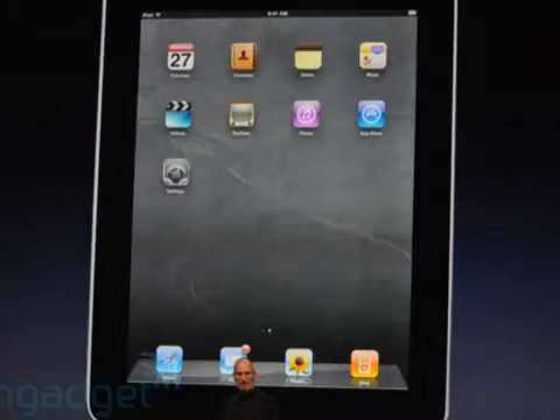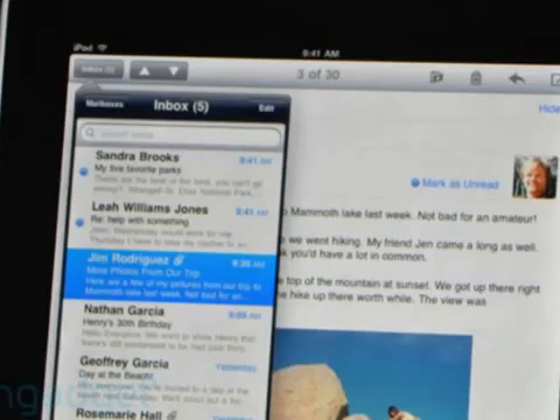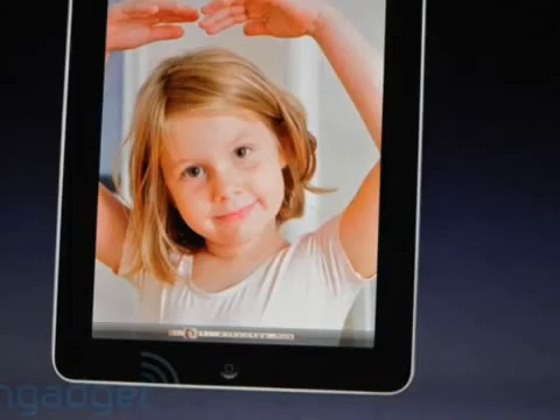It looks absolutely phenomenal with the classic stylings of kind of a crossover of an iPod Touch or iPhone to an actual MacBook inside. I've not really seen the back. I've only got these quick pictures because a friend gave me a link, so I'll keep you updated.